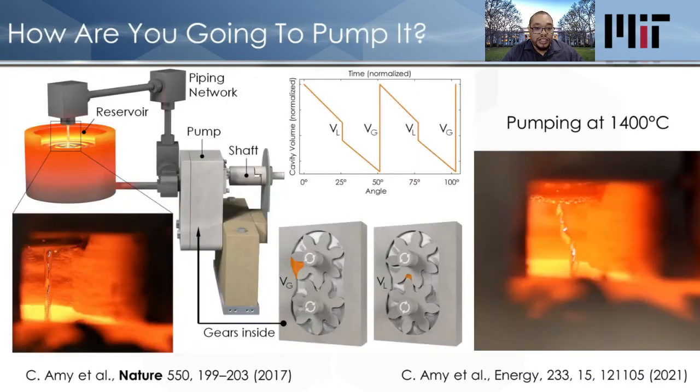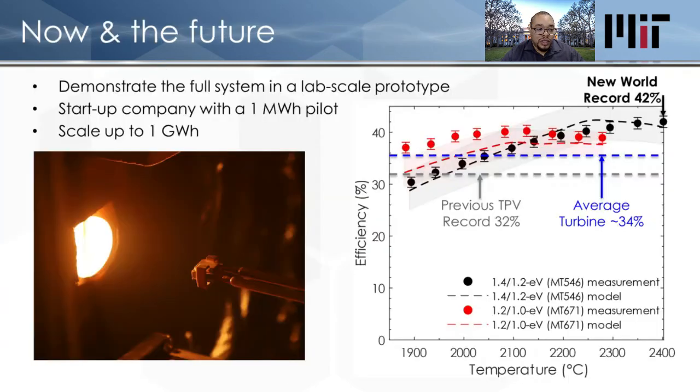A big question is: how are you going to pump liquid metal at 2000°C? This is the technological breakthrough that started it all. About four years ago, we figured out how to pump liquid metal using all-ceramic or graphite mechanical pumps and seals. We have a paper in Nature describing the first instance where we pumped at 1400 degrees C, which is in the Guinness Book of World Records. More recently, we pumped above 2000°C. Building an all-graphite infrastructure to pump liquid metal in an inert environment is now possible.